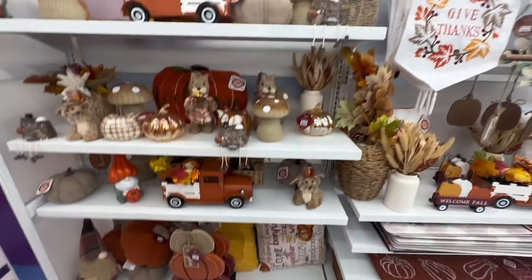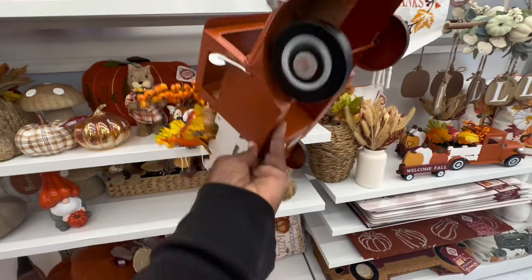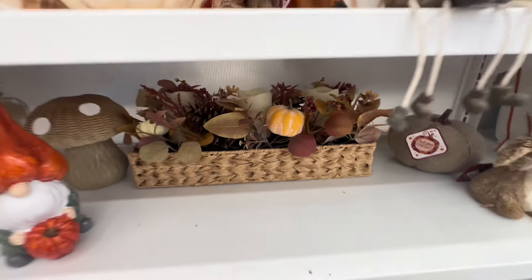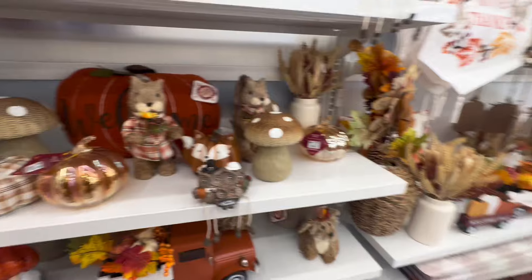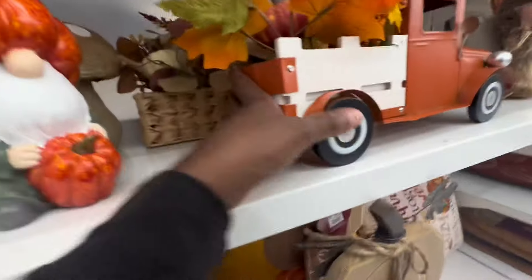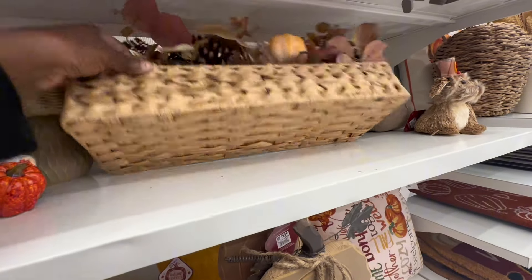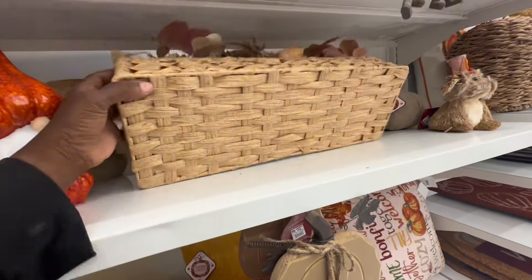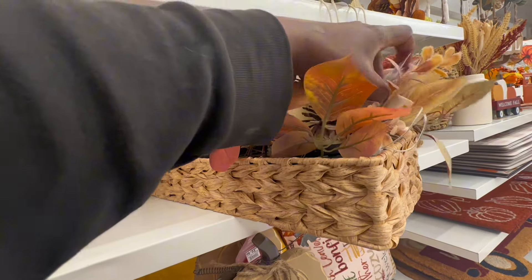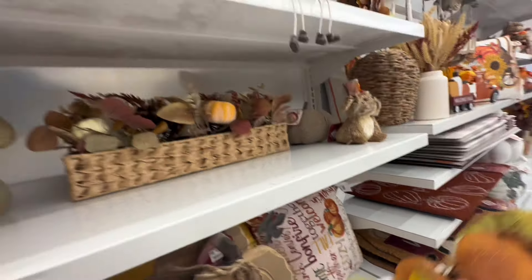The first thing I see that I love is automatically this beautiful orange truck — I saw a blue one like this earlier and this is just so much prettier. It's $20 and I love it. They also have this decor box here, that's cute too. Let me find a price on that one. So this one over here is $30 — that's expensive. And this one is $20, love it.